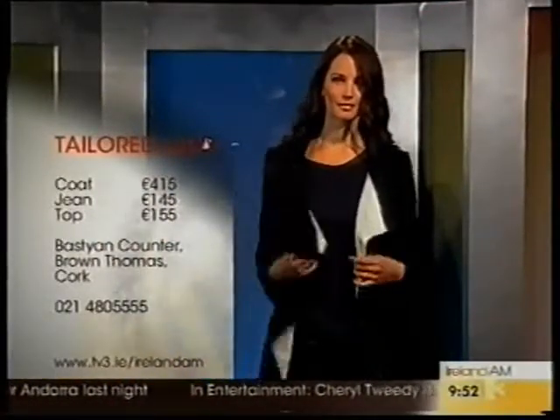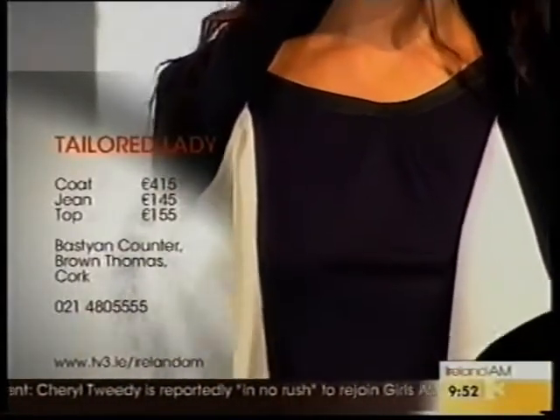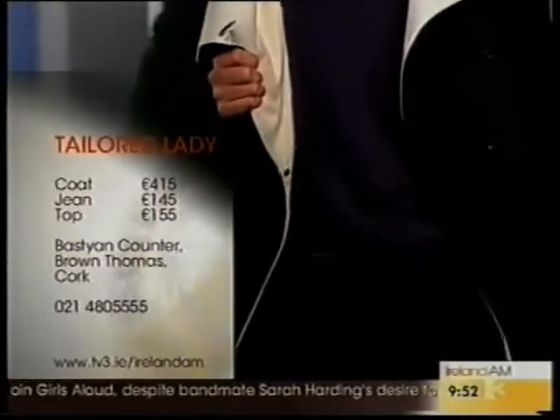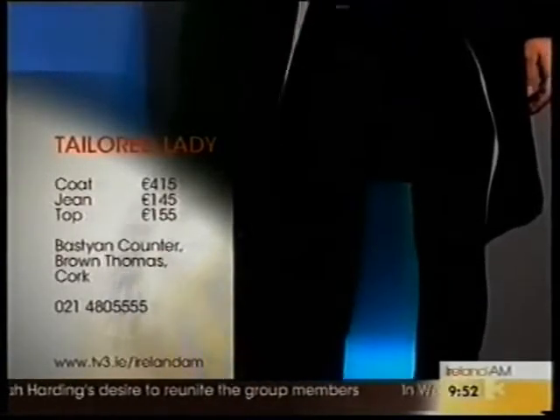Nice coat — great coat. We also have a beautiful black dress which has a cream underneath, and that works well with this drape coat as well. The cream lining is absolutely gorgeous on it, and the drape coat is 415 euros.